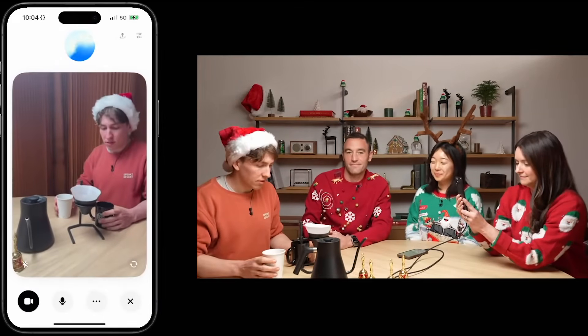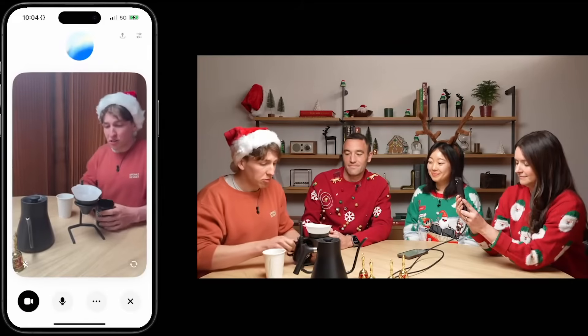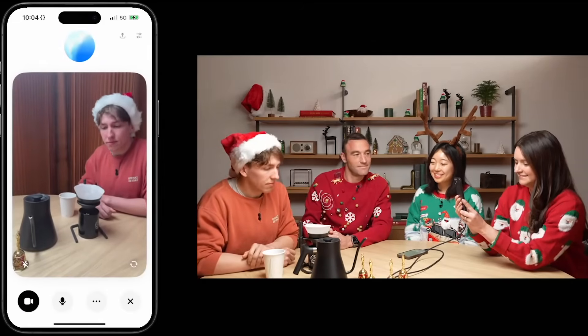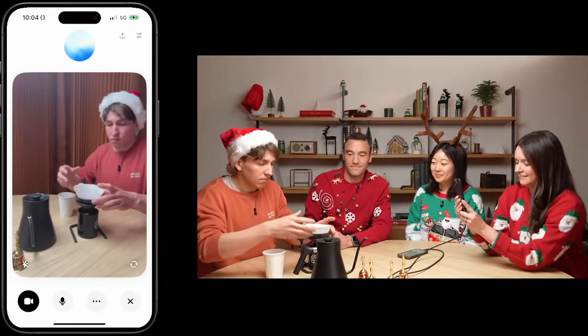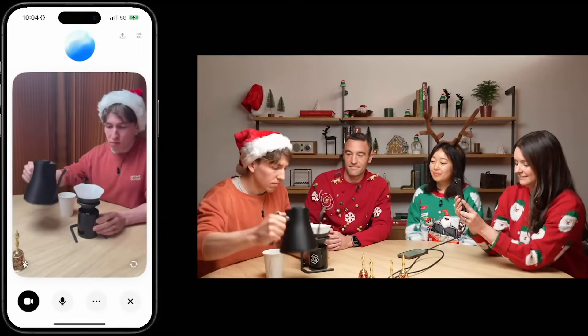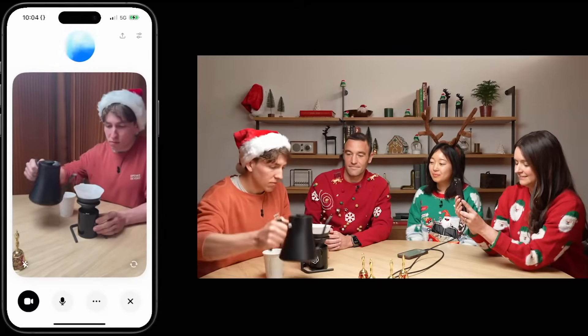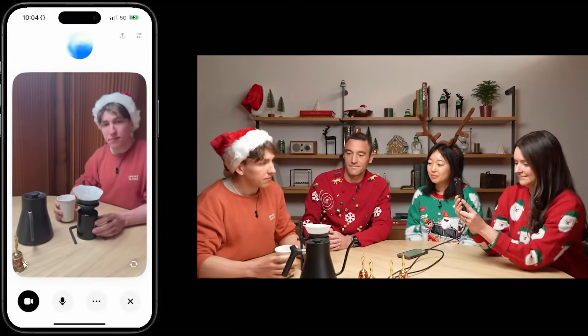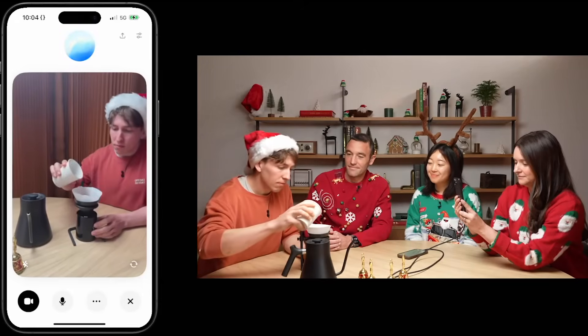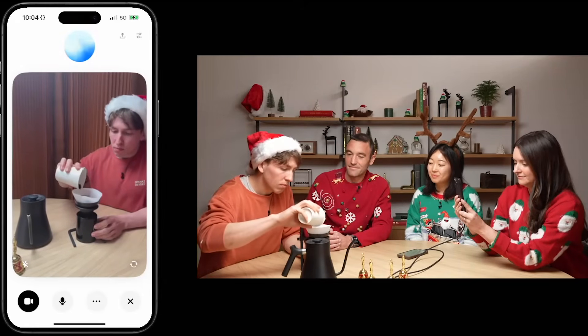This feature enables ChatGPT to observe the user's surroundings, recognize objects, and even remember individuals who introduced themselves during the conversation. For instance, during OpenAI's 12 Days of Shipmas event, ChatGPT showcased its video functionality by helping with coffee brewing. It recognized the coffee-making tools, offered detailed instructions for placing a filter, and even provided feedback on the final product.